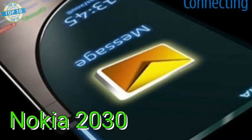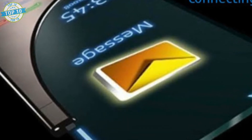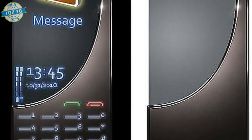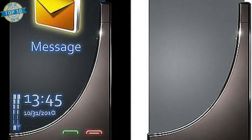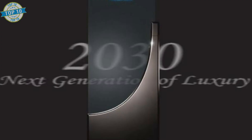Nokia 2030. This phone was designed by Jim Chan and it's pretty cool looking. It would be made of titanium and glass and you could attach color film to the glass to customize it. The Nokia 2030 would be scratch resistant and small and have a touchscreen.